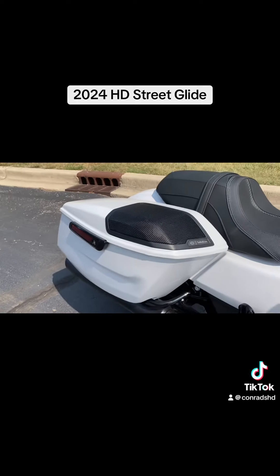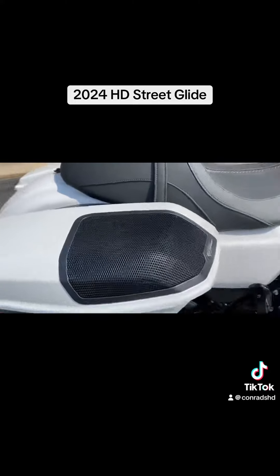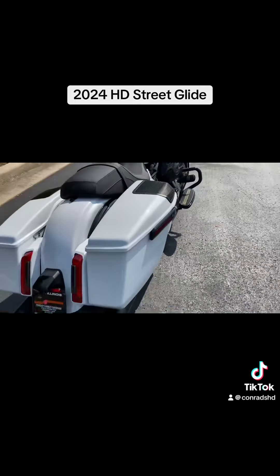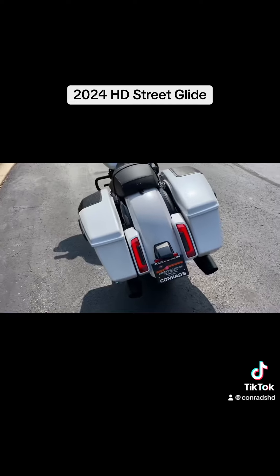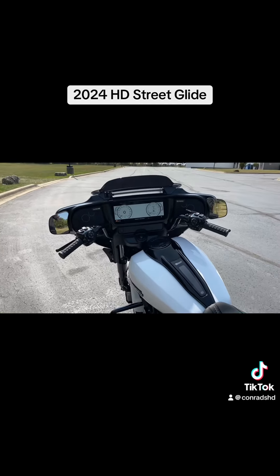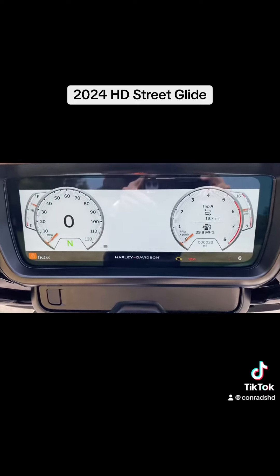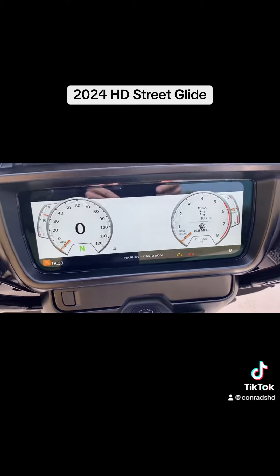This one has the Rockford Fosgate audio that we installed here, so you can crank out the jams. Take a good look at the digital display.